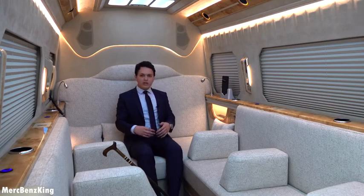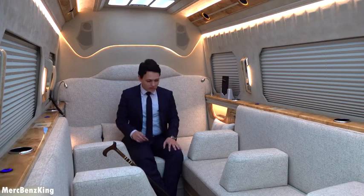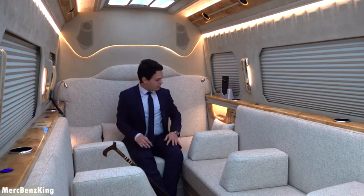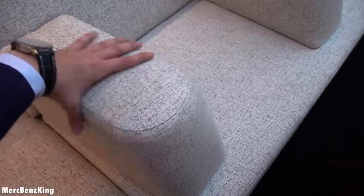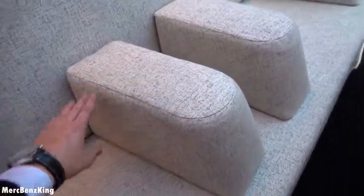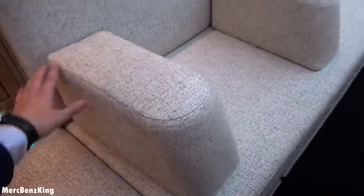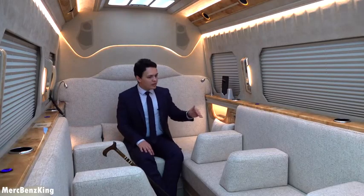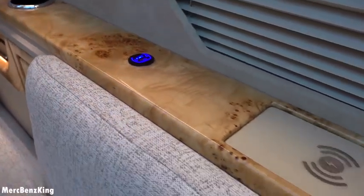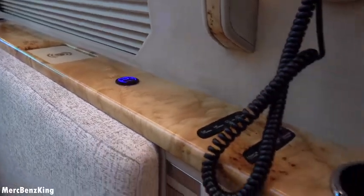You can actually lay all the way back, and this part can also be used as a bed — you can actually lay down. There are pillows and very soft armrests that you can move around to give more or less space to each passenger. There are USB slots in every corner for every seat, wireless charging for your phone, and a glass holder for every seat.